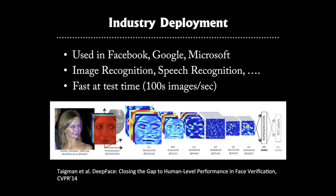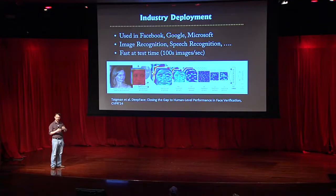Here's the face identification system in Facebook. They have a traditional computer vision front end where they align the face using a 3D model, then pass it to one of these convolutional networks to determine the name of the detected person. This network now achieves pretty close to human performance on the benchmarks built for this kind of task.